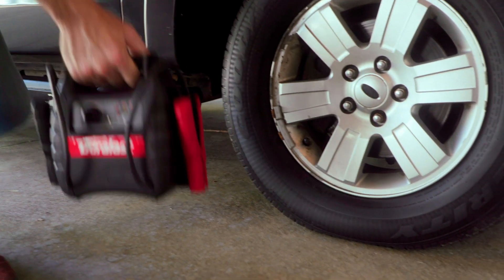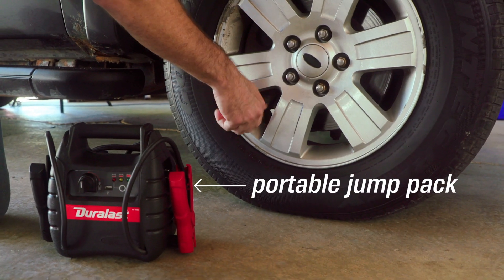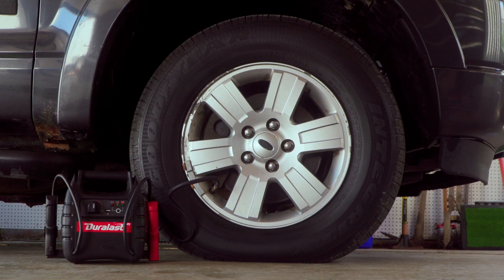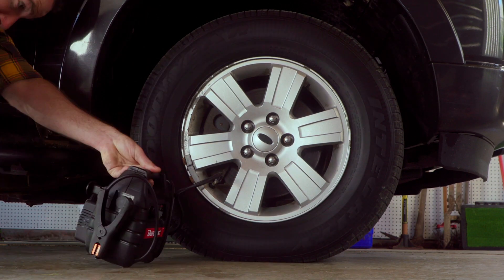If your PSI is low, you can pick up a portable compressor at AutoZone. It's easy to use, and it's good to keep in your vehicle for emergencies. Or you might find an air pump at a gas station that you can use to fill your tires for a small charge.